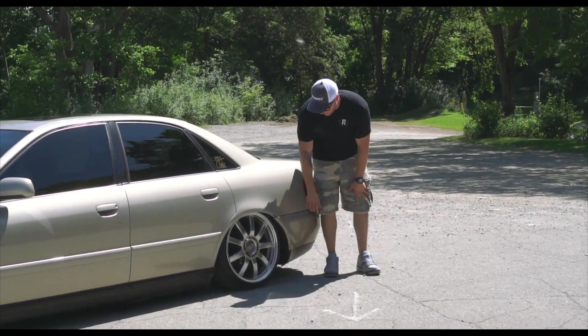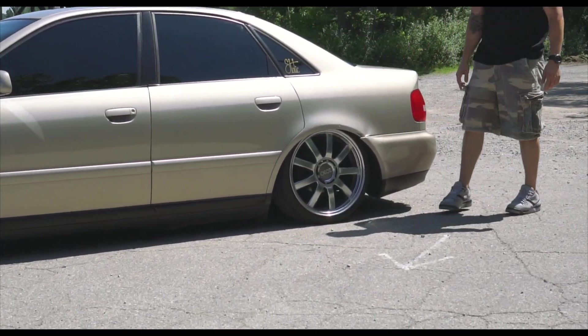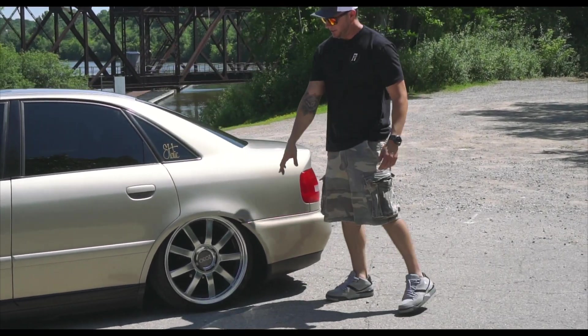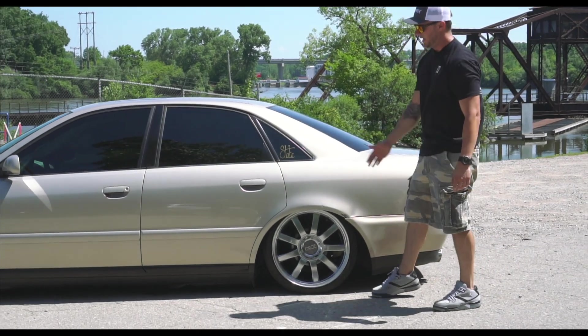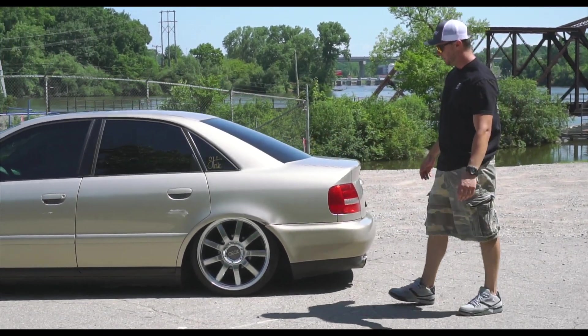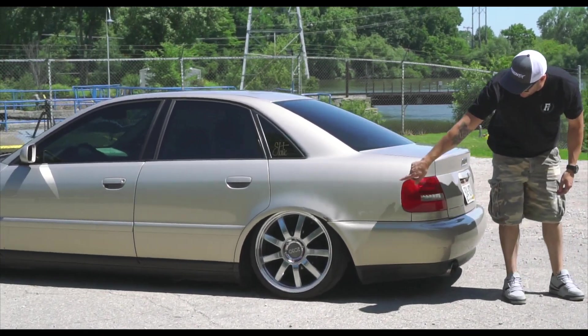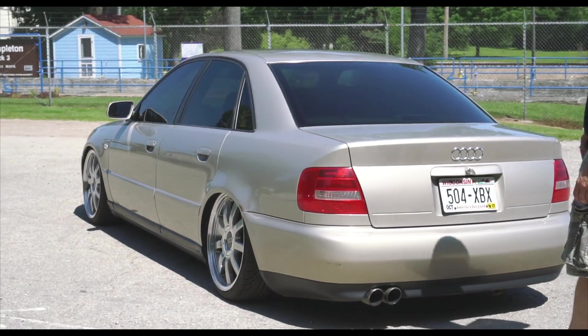If you check out the back here, natural camber is probably negative three or four degrees — tucked in nice and tight. With the 8-wide wheel, he's able to tuck it in there without worrying about rubbing on the fenders at all, which is why he was able to leave the fender liners in as well.